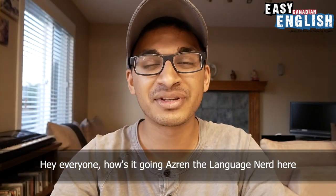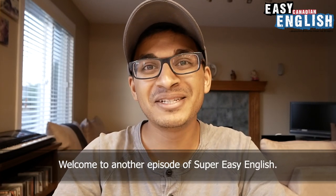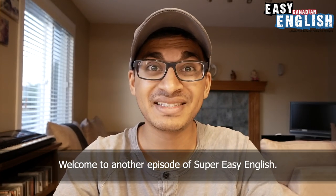Hey everyone, how's it going? Azrin the Language Nerd here. I hope you are doing very, very well. Welcome to another episode of Super Easy English.